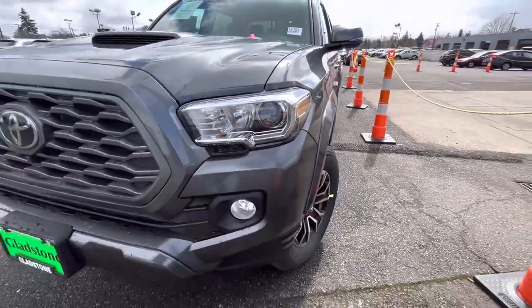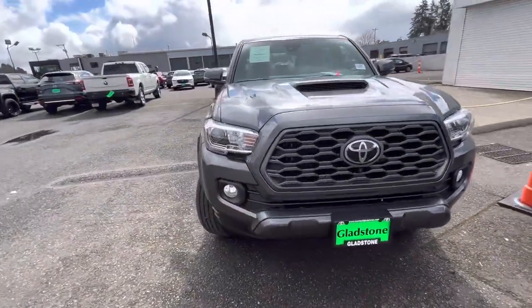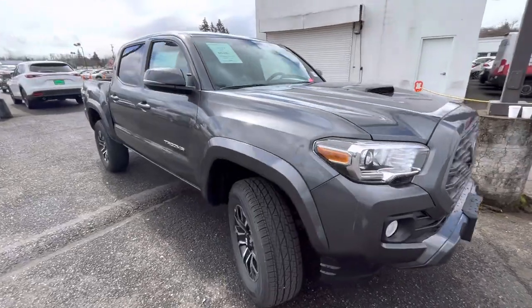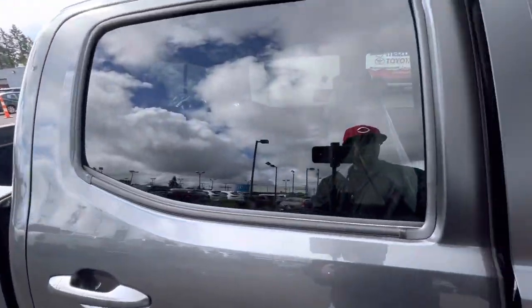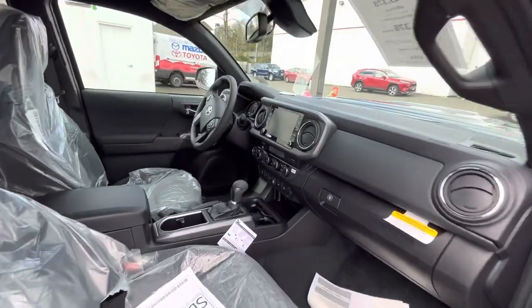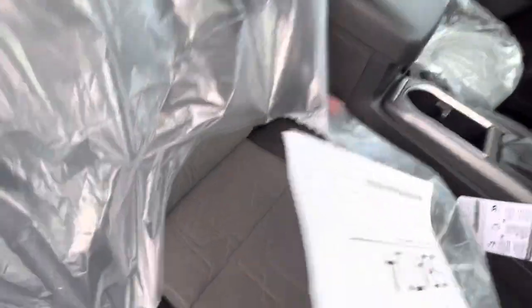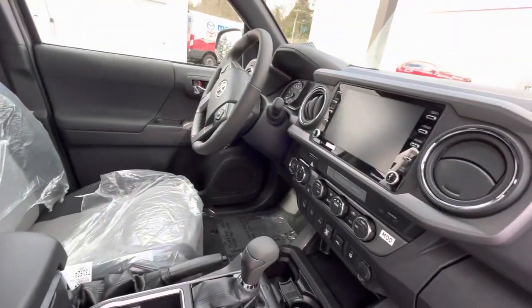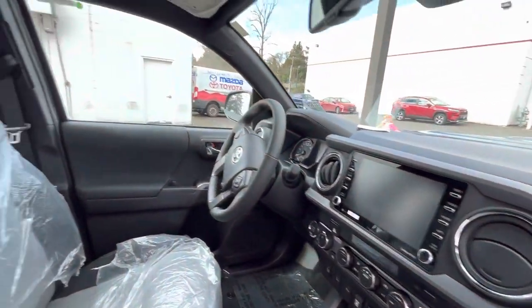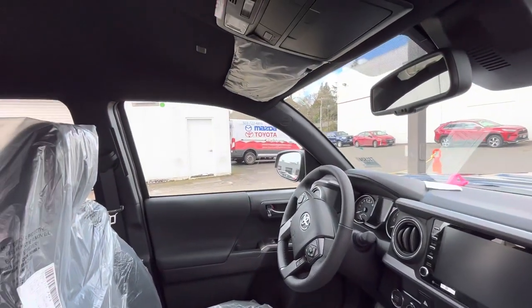No LED fogs — I don't believe those are LED fogs, they could be but I don't believe they are. You're going to get the cloth seating, which I really like the pattern on these cloth seats. But yeah, no sunroof, no leather.